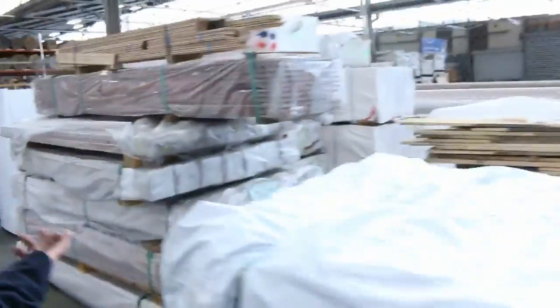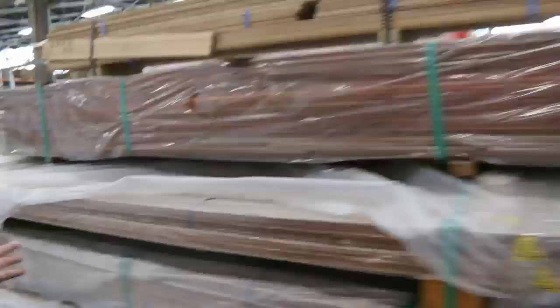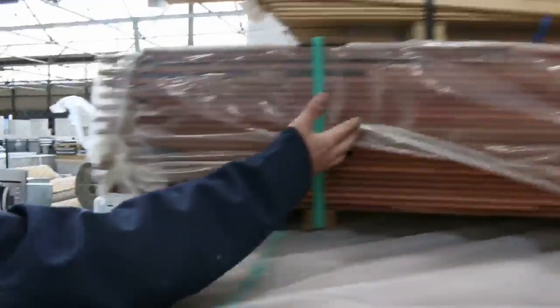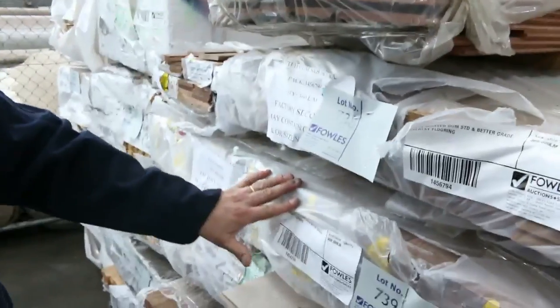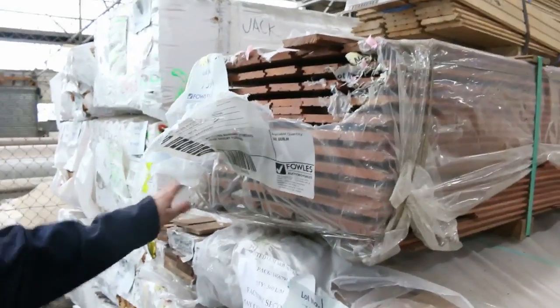Overlay flooring — we've got the 13mm and plenty of that here. So again, that's the brush box, the red mahogany. I think we've got some brush box, some spotted gum, all in that overlay profile — so it's going really well.